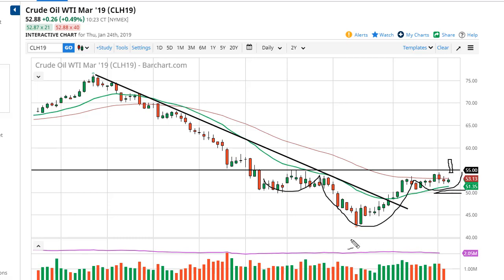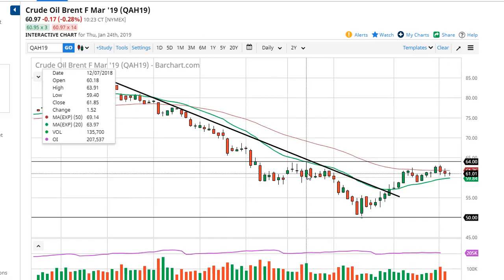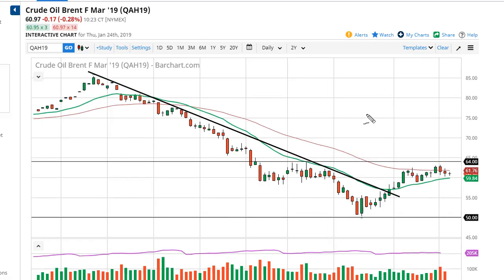Ideally, a close above $55 — then you start to look at an inverted head and shoulders, possibly a move to about $67.50 as the measured implied move. Over here in the Brent markets, same situation.